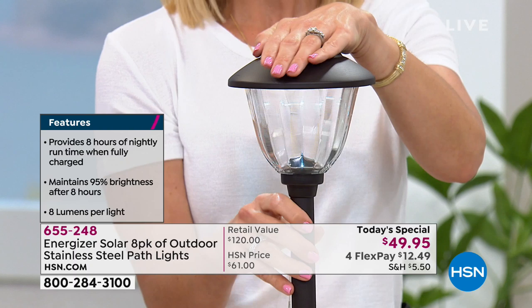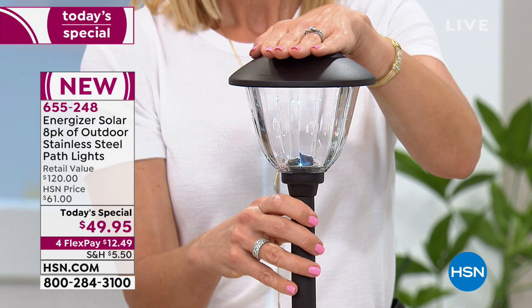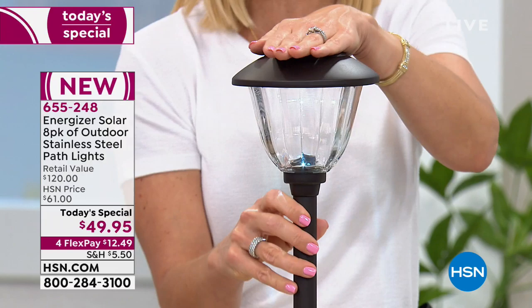Then you just let the sun do its work. The great thing is these start working right out of the box. I took them out of the box at about four o'clock — it was a cloudy day — and I thought it would be a day or two before I'd see results. My family came home at 6:30 at night, the sun was just setting, and everything was illuminated. My whole family was shocked — like, what happened today? Did we get an electrician in? Instant gratification — that's what you get.